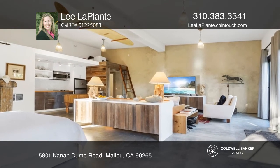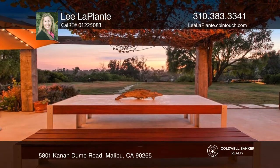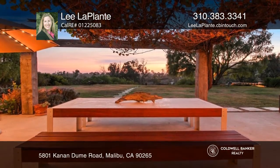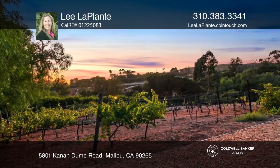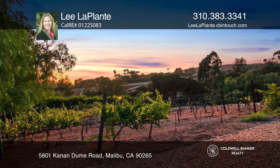The property also features a separate one-bedroom, one-bath studio with a huge workspace. Great for entertaining — you'll enjoy the outdoor kitchen, a gazebo, a courtyard, a fire pit, a vineyard, and parking for 20-plus cars.